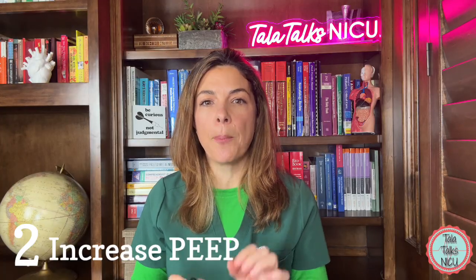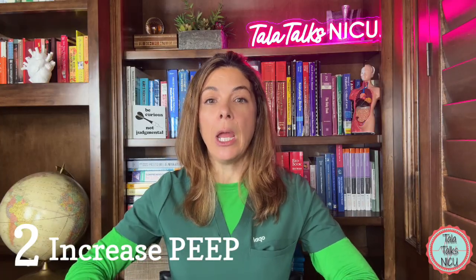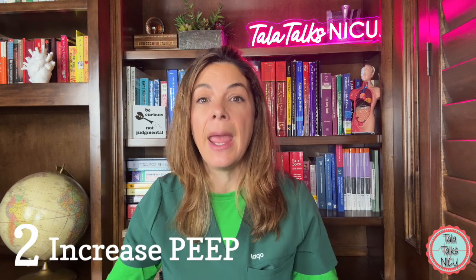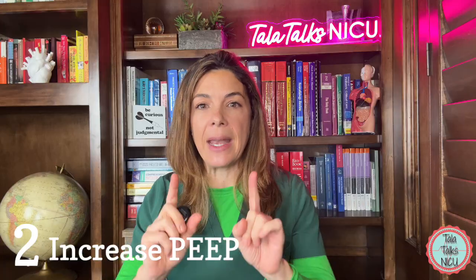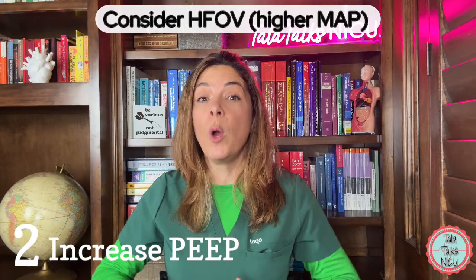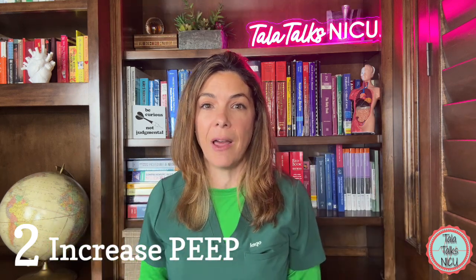Two: raise the positive end-expiratory pressure on the machine. Whatever PEEP you're on, go up a little bit. You could go up to a PEEP of six, eight — sometimes on the jet we even go up to a PEEP of 10. If you're still having issues tamponading it, then consider a high-frequency machine, for example the oscillator, which has a much higher mean airway pressure that really tamponades the lungs.